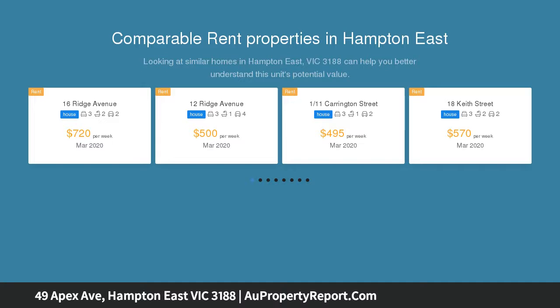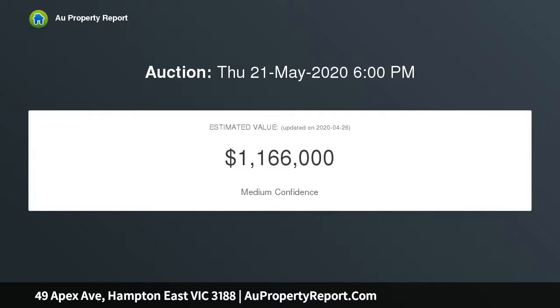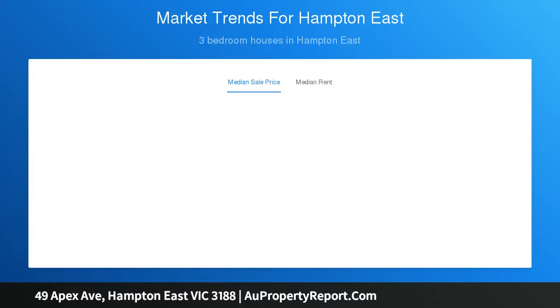This original red brick home is set on 735 sqm approx with options galore. The property has a 17.6 metre approx frontage, perfect for two brand new side-by-side townhouses (SDCA). Alternatively, bring your tool bag and renovate the existing family home, or start again and build a brand new family home.